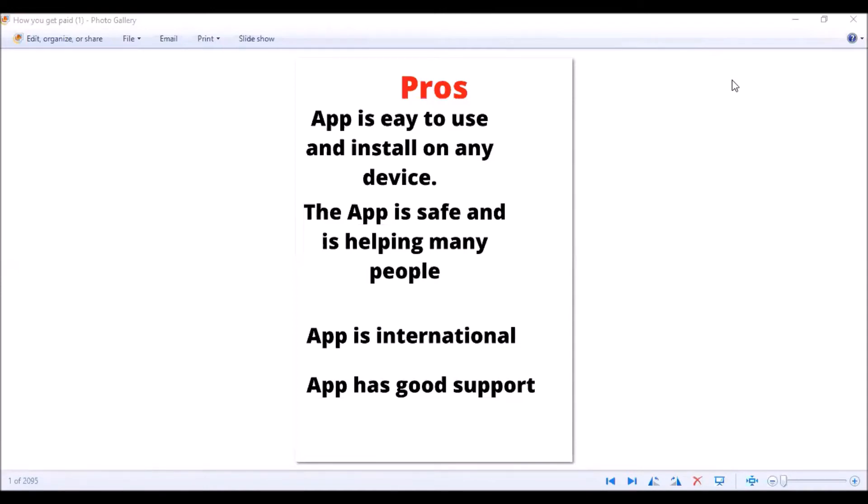Let's go into the pros and cons. The pros of Honeygain: firstly, the app is easy to use and install on all devices. The app is safe and is currently helping many people around the world, so you know it's legit. The app is international and has good support, so if you have any trouble you can contact the company easily and get help.